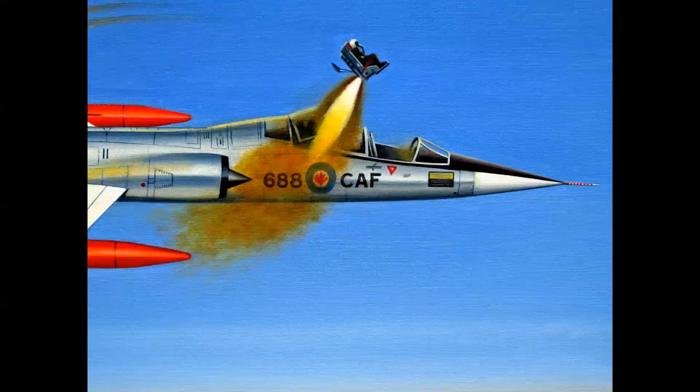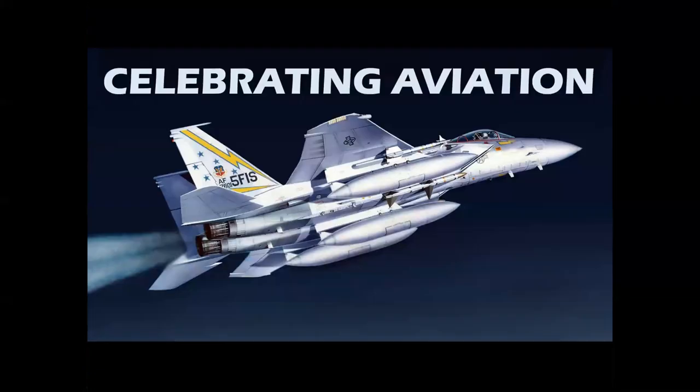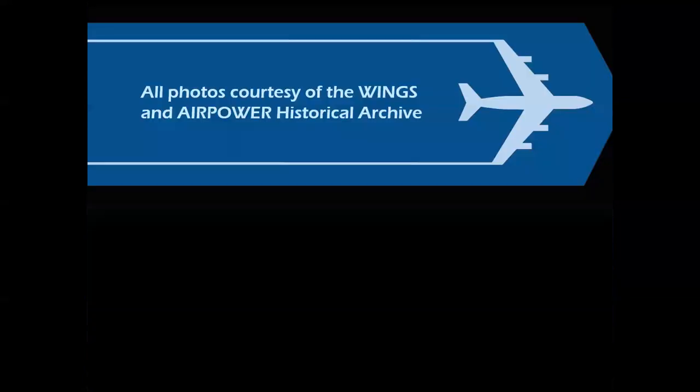A perfect ending to an amazing story of high-speed escape system technology. And again, if you see or hear these words in a military airplane, you are going to be out very shortly. There you have it — the story of high-speed escape systems, Part One, on ejection seats. Thank you for Celebrating Aviation with Mike Machette. All photos courtesy of the Wings and Air Power Historical Archive. Until next time, take care.